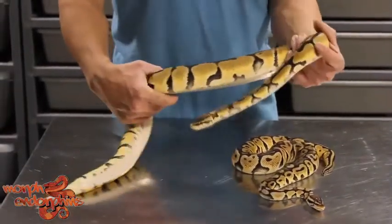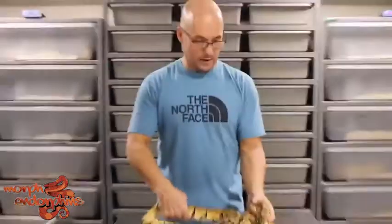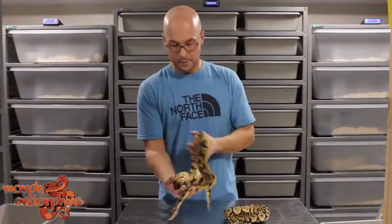Thanks for watching! Hopefully I'll show some blade clowns soon as well — I've got some eggs in the incubator. Thanks for watching!